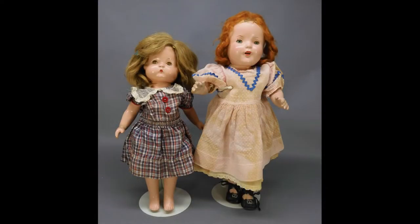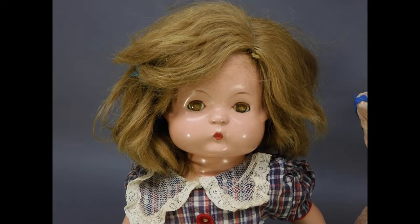Here's a lot of two composition dolls from the 30s. The doll with the carrot red mohair wig is unmarked. The other doll is Patsy and she's marked F&B Patricia on her back. She has a human hair wig.